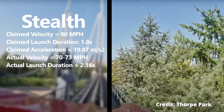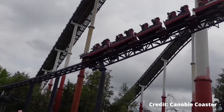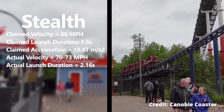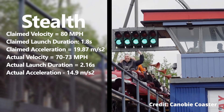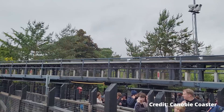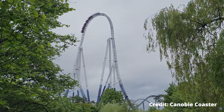Now to find the actual acceleration. Using that same formula, I found Stealth's actual acceleration according to their POV to be a generous 14.9 meters per second squared. Compare that to the claimed 19.87 — Thorpe Park's claims are very much exaggerated. But that would all be fine if it still beat Max Force, so let's move on to that.